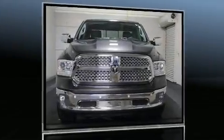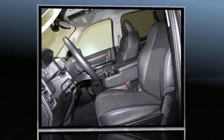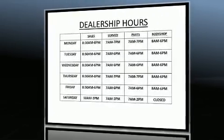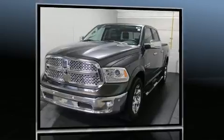Treat yourself to a test drive in the 2015 Ram 1500. With fewer than 25,000 miles on the odometer, this is a great value. It features four-wheel drive capabilities, a durable automatic transmission, and a powerful eight-cylinder engine.